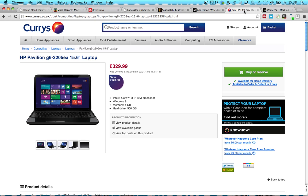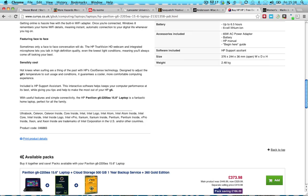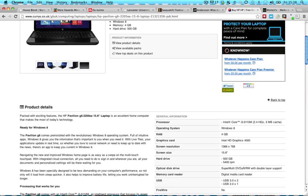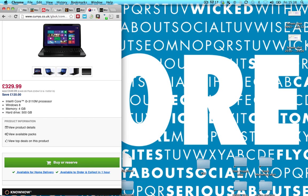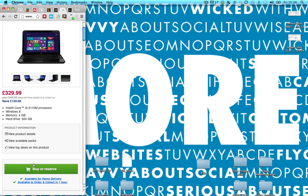Compare it to the UK retailer Curry's. When their site is viewed on a phone, the Buy button is easy to see and right in the middle. That's what responsive website design is. Want to know more? Call us and we'll be really responsive.